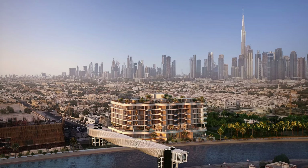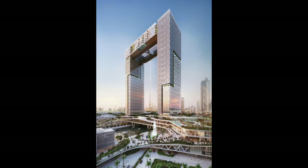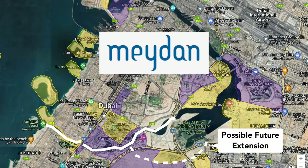One apartment in the Mr. C Residences along the canal sold for more than 32 million USD. One of the most architecturally stunning proposals for the area is the Gate Tower, which would bridge the canal and frame the Dubai skyline behind it. Maidan is the company that originally built Dubai Canal and also had plans to further extend the waterway into District 1 and Sobha Heartland further inland.